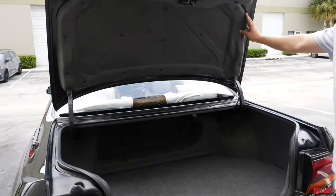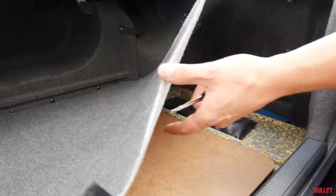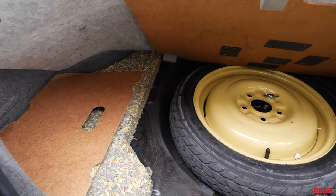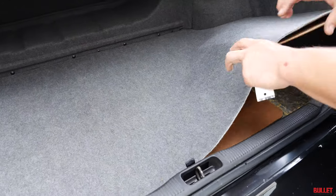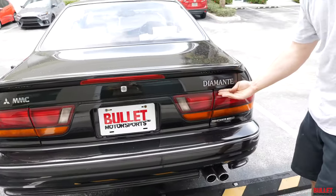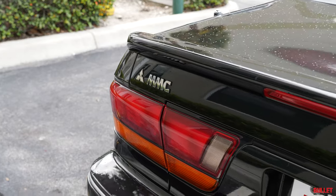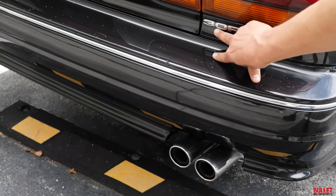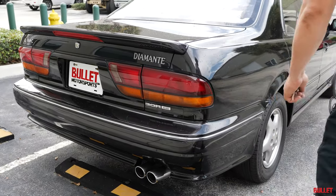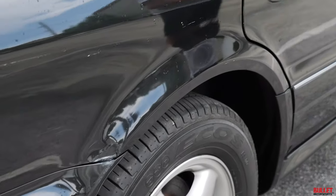A nice spacious trunk — hasn't been messed with. All of your pieces are in place. You can see it's got a spare under here. Here's your spare — looks like it's been used once. Diamante! And then Mitsubishi Motor Corporation. Dual exhaust coming out here. Then you've got your 3.0 R, which stands for the all-wheel drive, and it's a limited model. Another small imperfection right here. The rest of the car looks great.